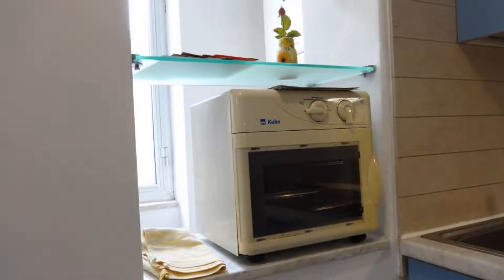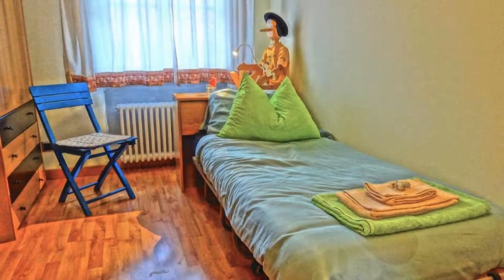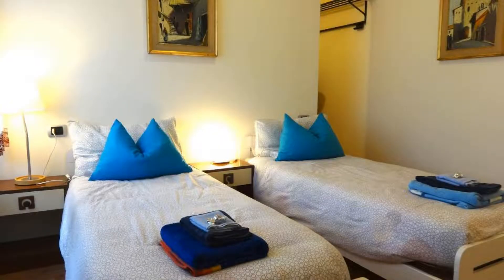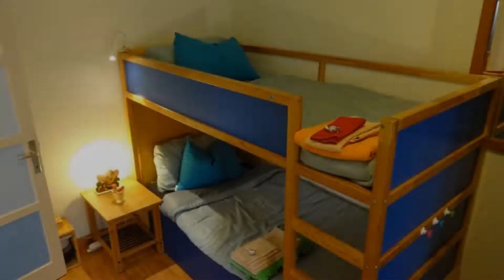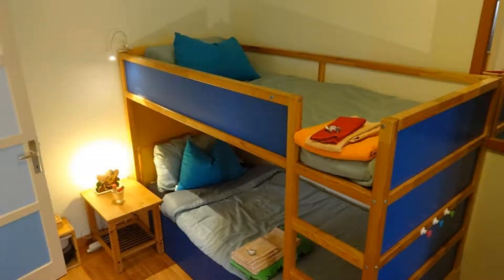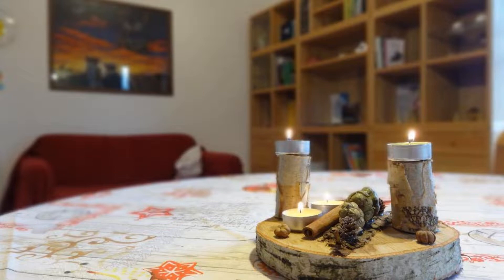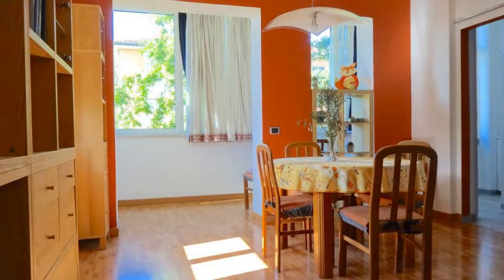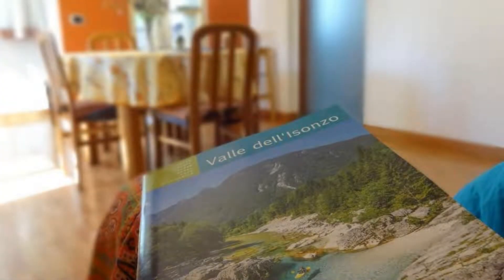There is one type of room available on booking.com. You can book online and enjoy it. The property accepts credit card and reserves the right to temporarily hold an amount prior to arrival. If you have already stayed in this property, please share your experience in the comment box. For booking or more details, check the description below.